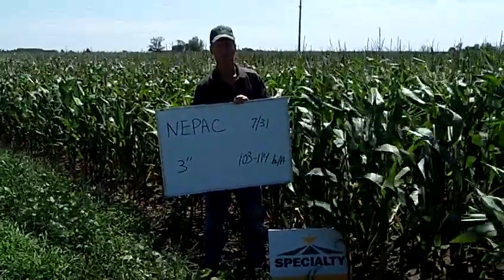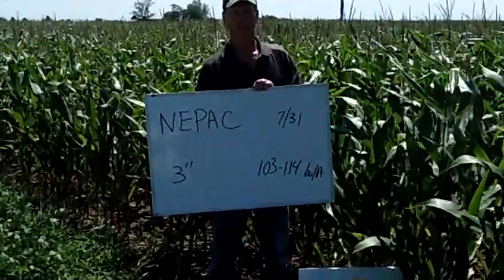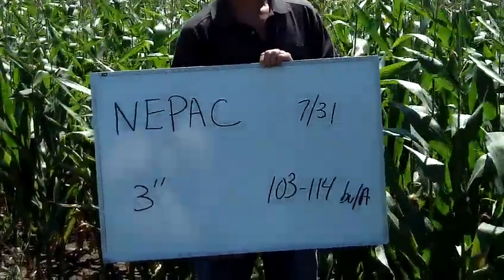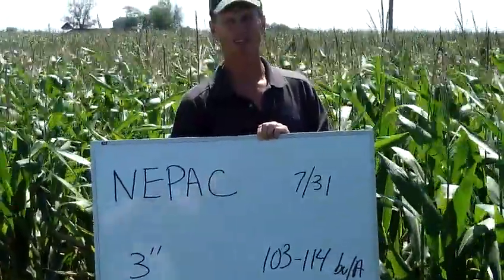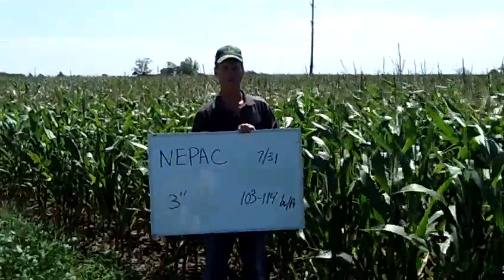This is Dan Childs with Specialty Hybrids. I'm here at the Northeast Purdue Ag Center. We have a plot here today, and we did not get a lot of rain at this location — only about three inches of rain since planting. Here recently they've received over five inches of rain in the last 12 days, so it has greened up the plot.